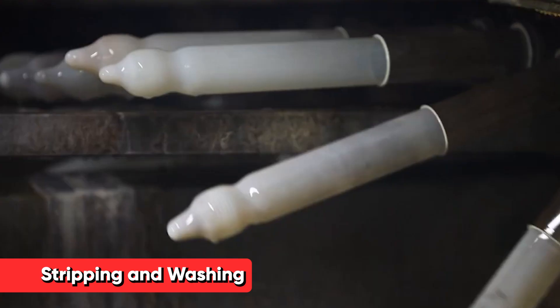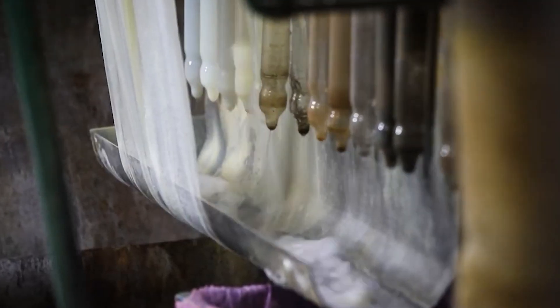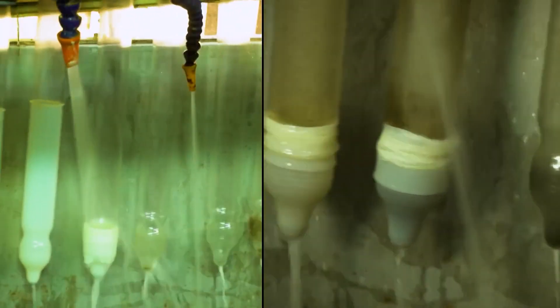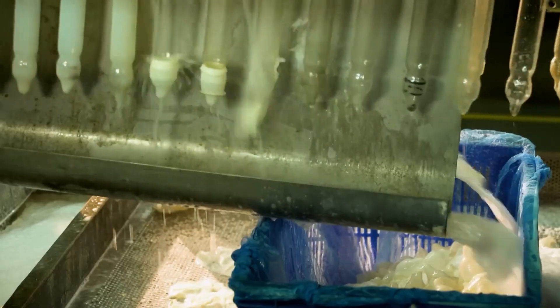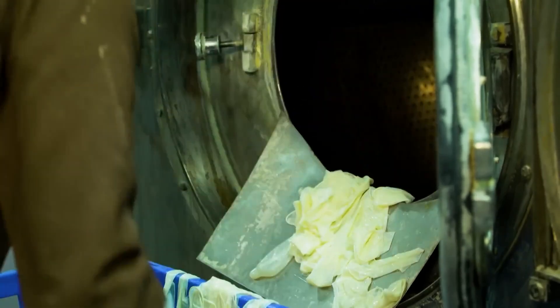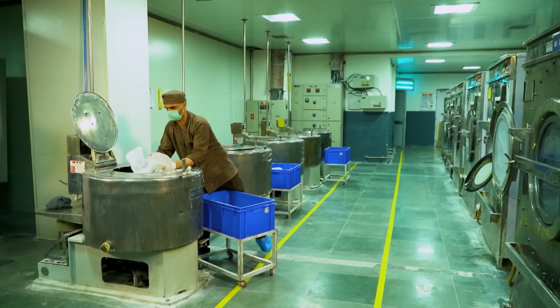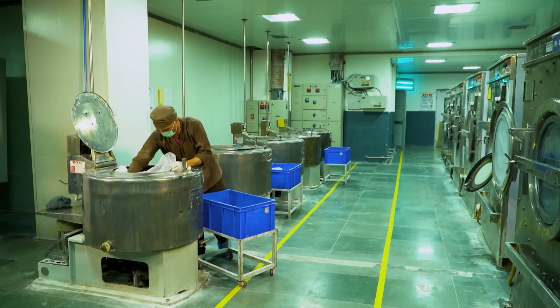Now fully formed and vulcanized, the condoms are ready to be removed from their formers. This process, called stripping, is typically done using jets of water. The water not only removes the condoms, but also gives them their first wash. After stripping, the condoms undergo a more thorough washing process — tumbled in large drums filled with water and mild detergent, removing any residual chemicals and ensuring the product is clean and safe for use. The wash water is carefully monitored for pH and conductivity to ensure all residues are removed.